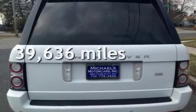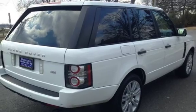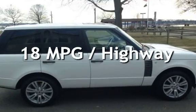This Land Rover is a great value with less than 40,000 miles on the odometer. Estimated fuel economy for this vehicle is 12 miles per gallon in the city and 18 miles per gallon on the highway.